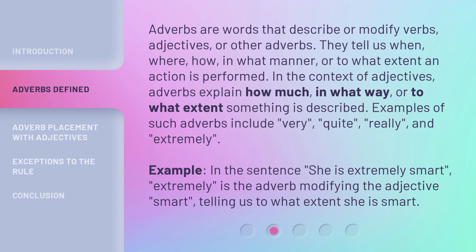Example: In the sentence 'she is extremely smart,' 'extremely' is the adverb modifying the adjective 'smart,' telling us to what extent she is smart.